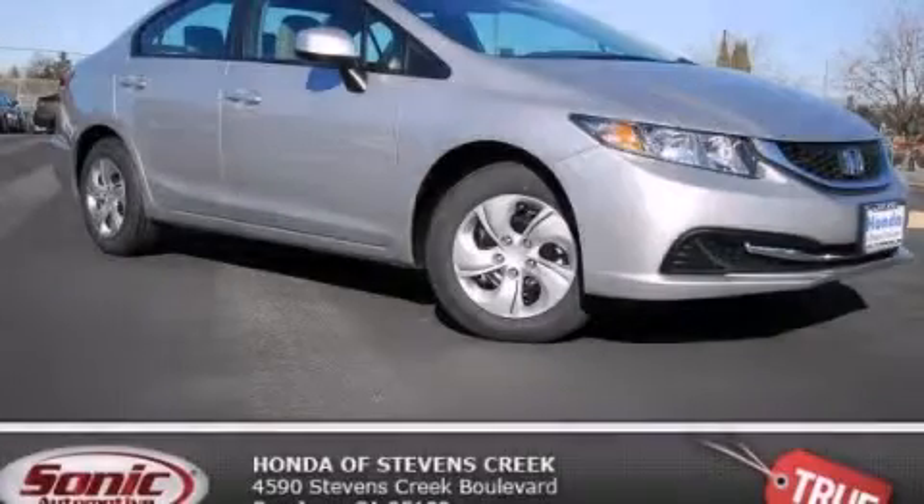And a rear view camera. With an EPA estimated rating of 39 miles per gallon on the highway, this automobile is clearly a fuel-efficient choice. Stop by today and test drive this vehicle for yourself.